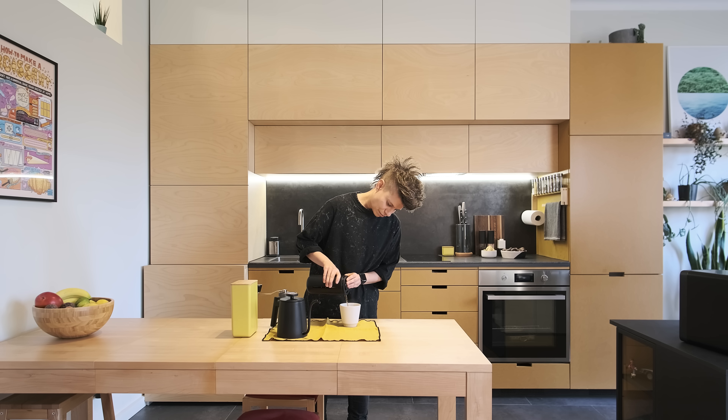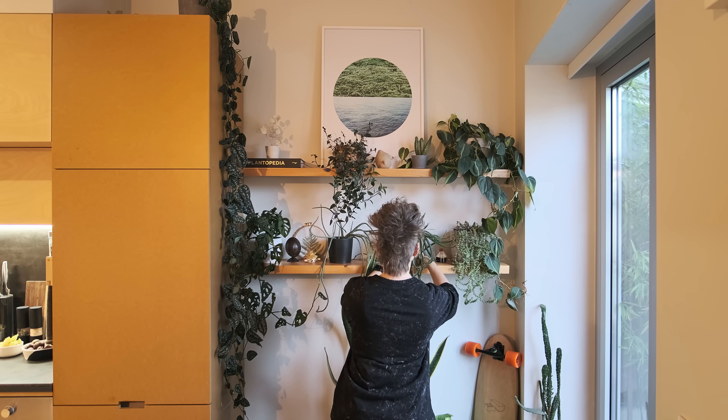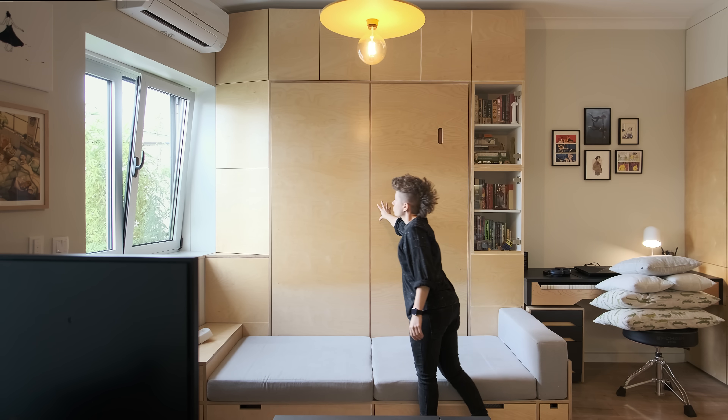Building this entire apartment was a great way to explore working techniques and materials. This was the first time I planned an entire space, and building every centimeter of it made me truly value the amount of work, vision and thinking that is put into creating fully functional homes with so little space available.